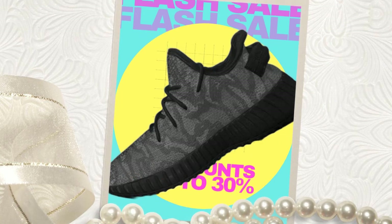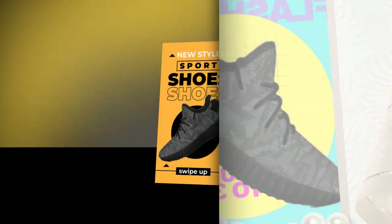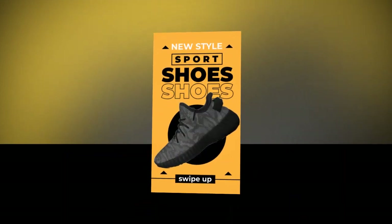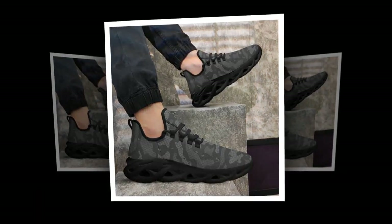One of the best things about these sneakers is their versatility. Whether dressed up with chinos for a bright, casual look or kept relaxed with joggers or jeans, these shoes add an instant sporty vibe. They're perfect for any occasion, making them a staple in any wardrobe.